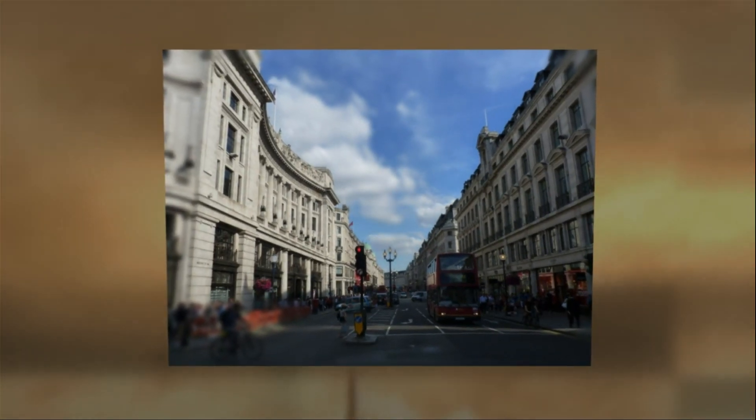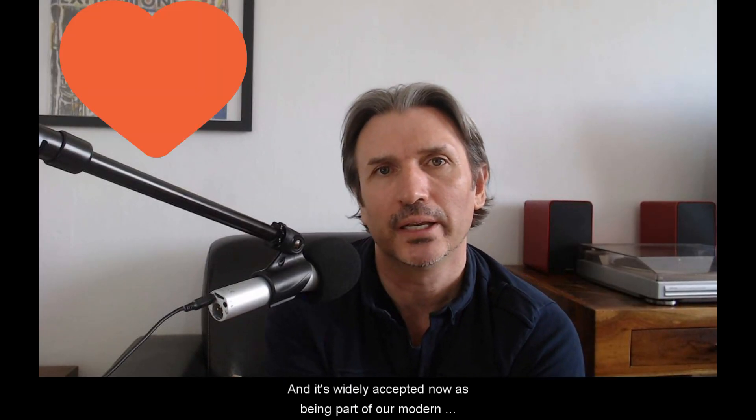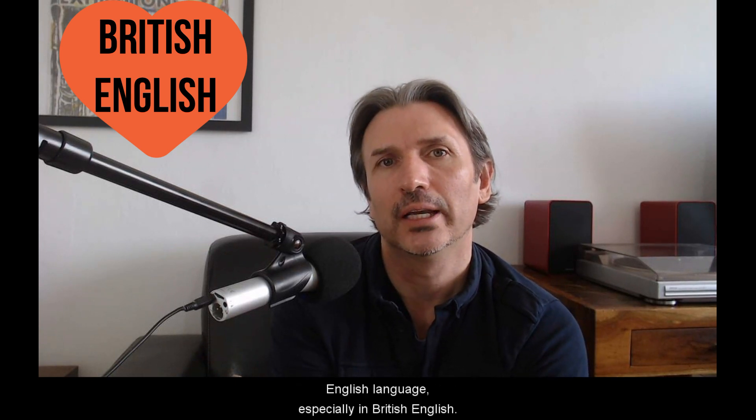People from London and surrounding areas use the glottal stop a lot when they're speaking, and it's widely accepted now as being part of our modern English language, especially in British English.